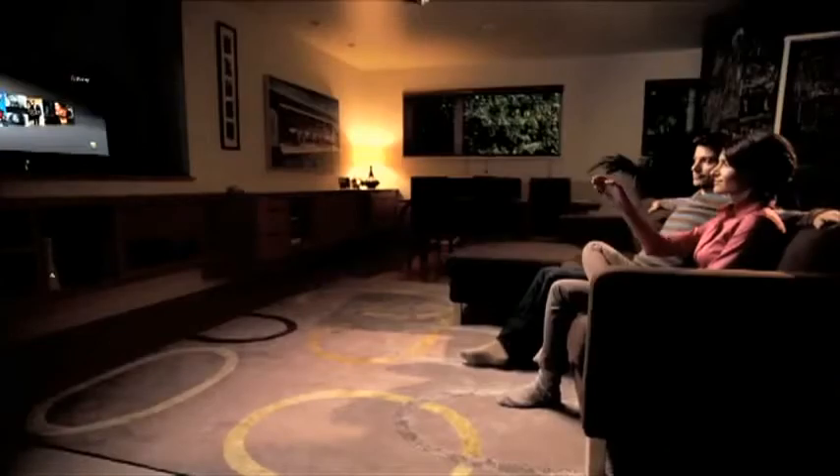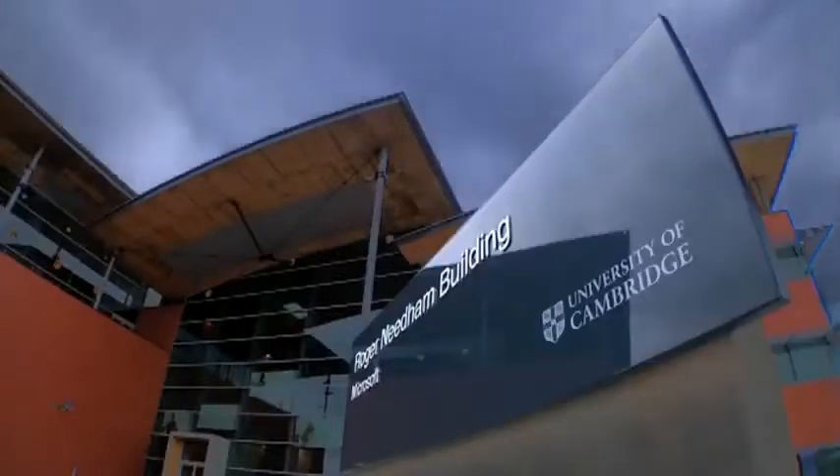Project Natal allows you to control your character, your games, your entertainment experiences through movements of your body. This is the dream of every researcher — taking their blue skies research and seeing it being shipped to millions of people.